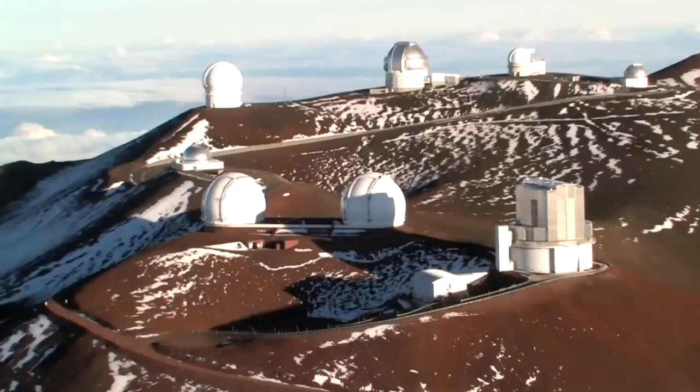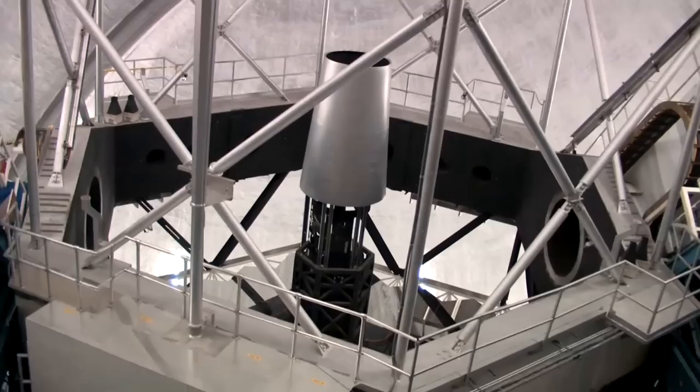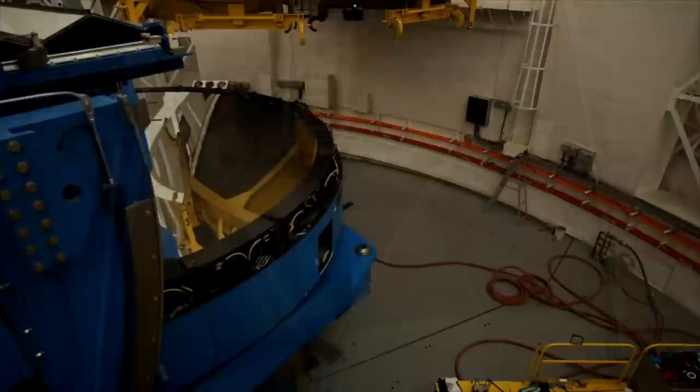A small mount is cheaper to build. Moreover, it fits into a smaller dome, which reduces the cost even further and improves the image quality. Take the twin Keck telescopes on Hawaii, for example. Although their 10-meter mirrors are twice as large as the one of the Hale telescope, they nevertheless fit into smaller domes than the one on Palomar Mountain.